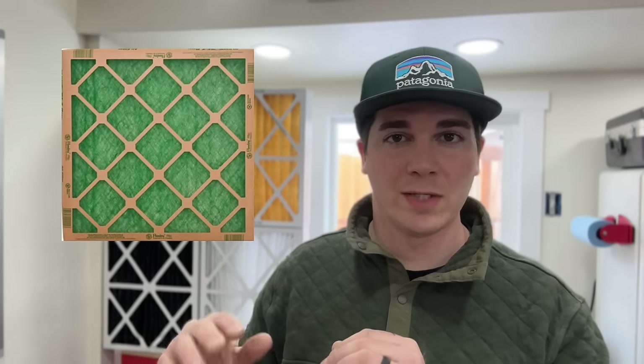A MERV 5 is like one of those cheap green ones that you can see through — they're not filtering a ton, but they let a lot of airflow through your furnace or air handler. Whereas a MERV 13 is hospital grade, filtering out just about as much particulate as possible — it even filters out viruses like COVID-19. The downside of MERV 13 is that it restricts the blower motor because it has to push or pull harder through that filter, causing a lot of restriction in the system.